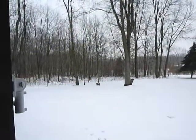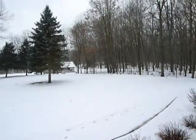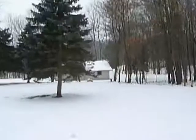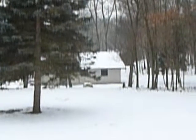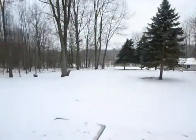Welcome to this property on 10 acres out in Lowell. There's a nice ranch style house and as you can see we have an accessory building out here with a two car garage door on it. Let's take a walk through the house.